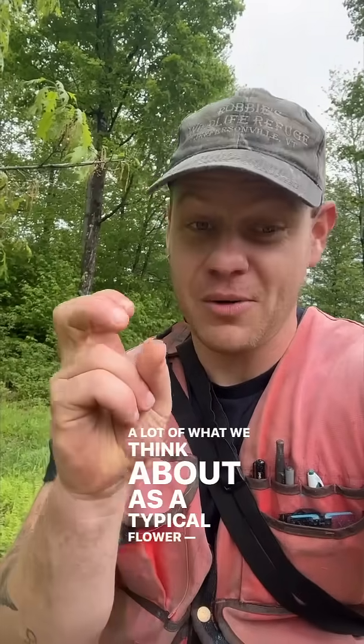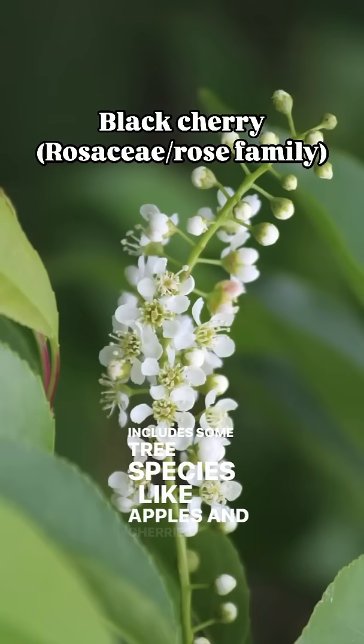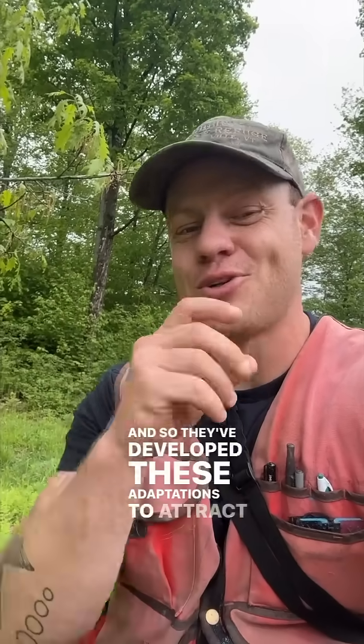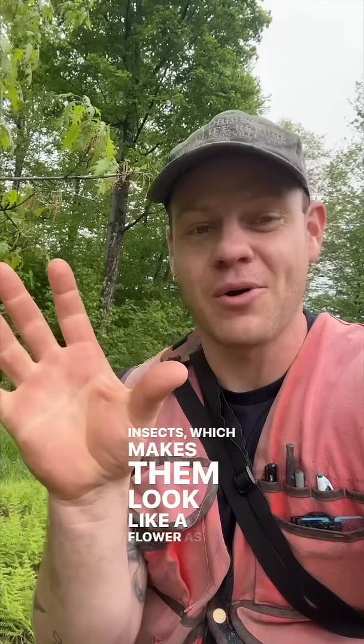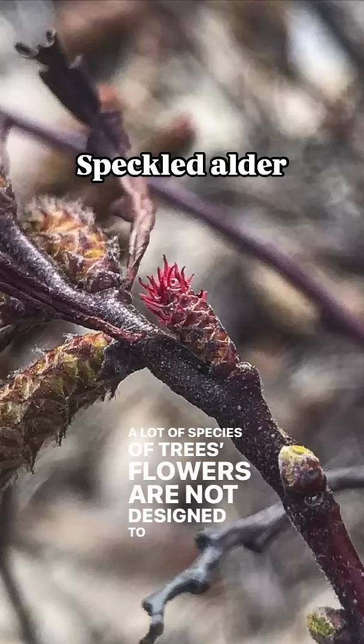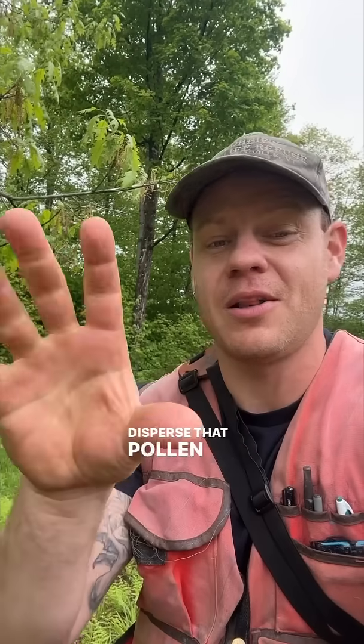A lot of what we think about as a typical flower — and this includes some tree species, especially those like apples and cherries in the rose family — those are flowers that are pollinated by insects. They've developed adaptations to attract insects, which makes them look like a flower as we'd normally picture. A lot of species of trees, their flowers are not designed to attract insect pollinators; they're designed to disperse pollen on wind currents.